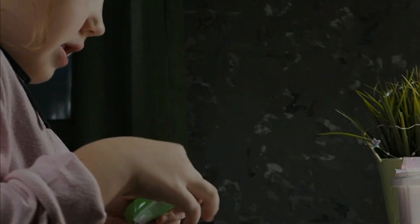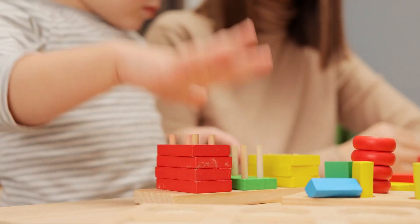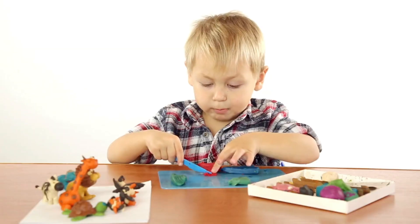Initially marketed to schools, its popularity soon skyrocketed through word of mouth and television commercials, making Play-Doh a household staple within a few years.